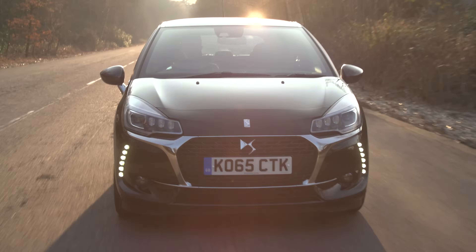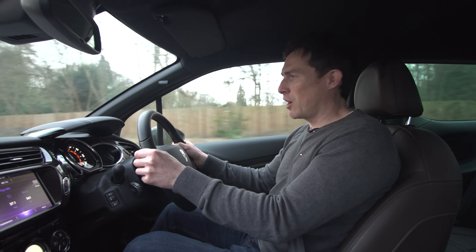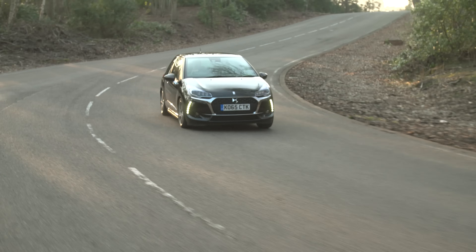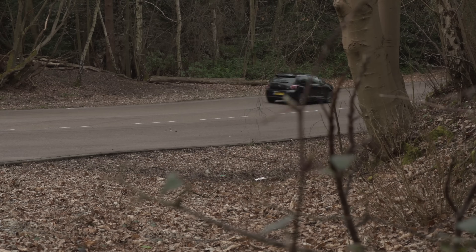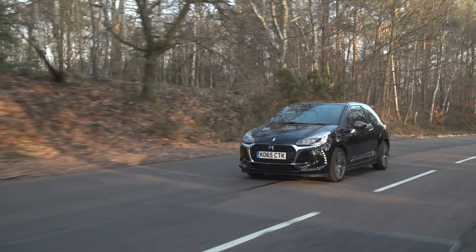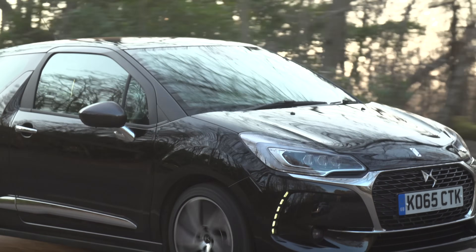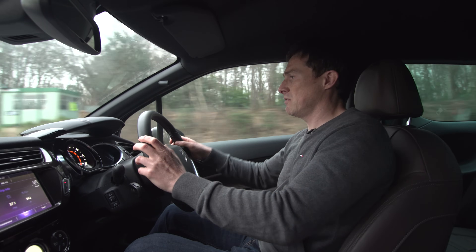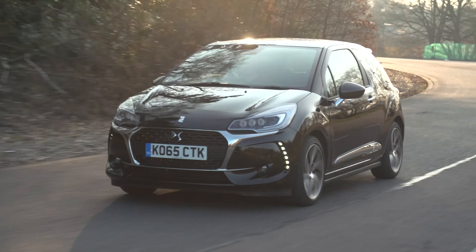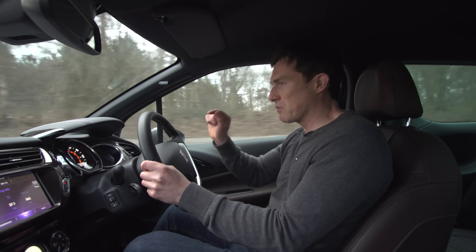And that's where the DS3 comes in. It's a halfway house between the other two — it does the best job of combining comfort with fun. Yes, it's not as much of a laugh as the Mini, but it's not as tiring either. And while it lacks the polish of the Audi, it's still comfortable and quiet enough that you can do a long journey and arrive at your destination stress-free. Sometimes with cars, it's better to be a jack of all trades and master of none, and the DS fills that brief perfectly.